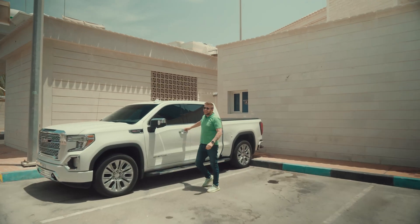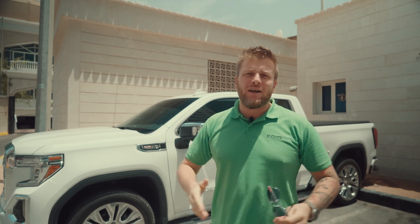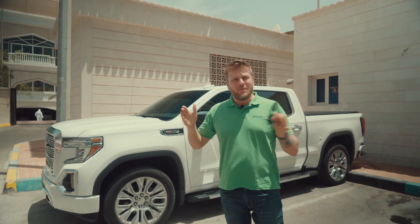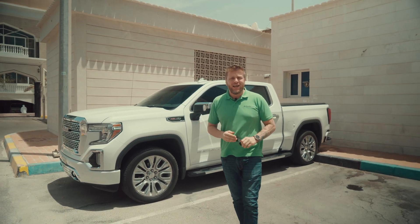Hi guys, we are here in the city center of Abu Dhabi. We have a big 300,000 square foot villa in the middle of a very tight corridor between two existing villas. Let me show you something.